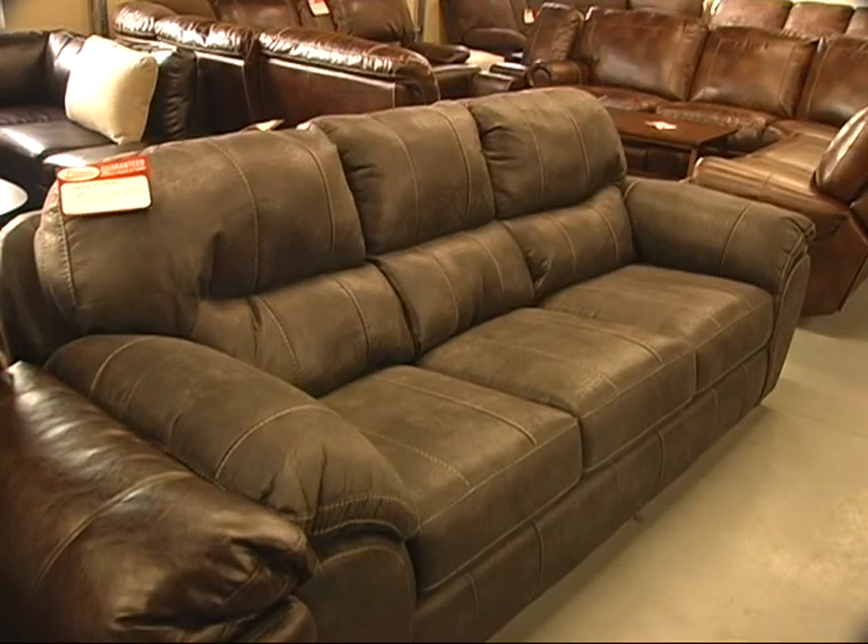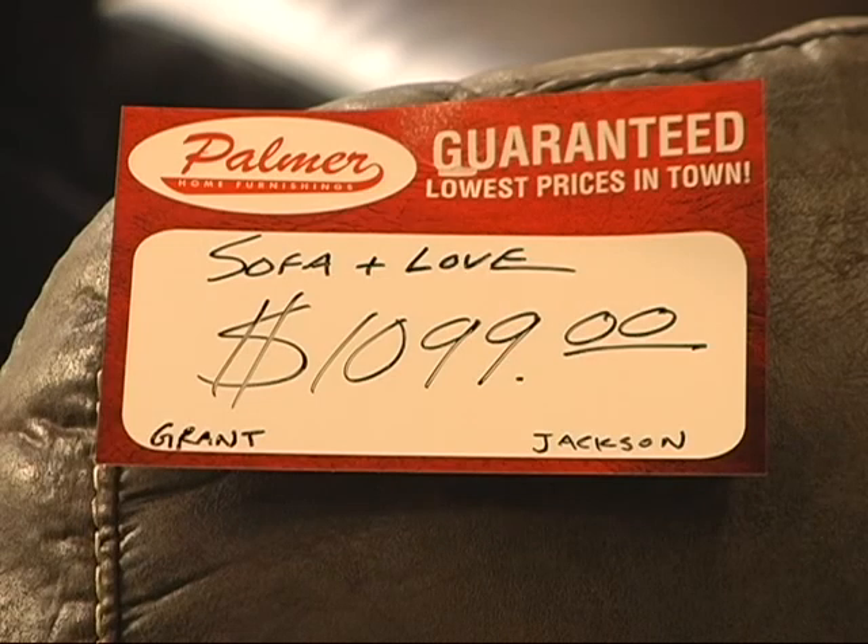This is a sofa set called the Grant, made by Jackson Furniture. It carries the lifetime warranty on the entire sofa and loveseat — frame, fabric, cushions — you name it, it's covered for as long as you own it. Really durable gray leather, $10.99.